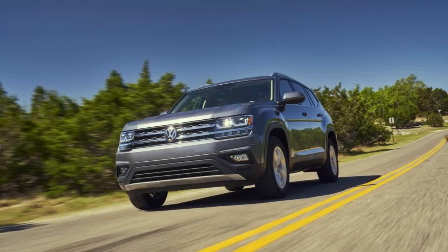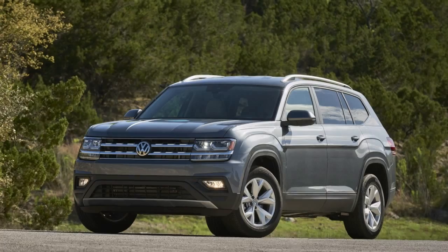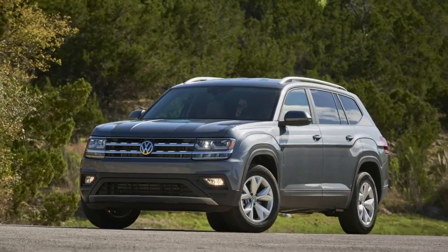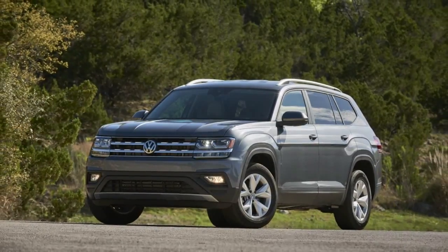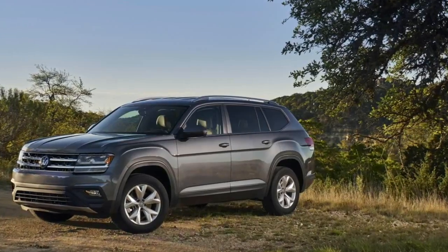Despite having to pay more for a 2018 Volkswagen Atlas, customers won't get any new standard features. So taking some options from the list, such as a four-wheel drive system, panoramic sunroof, or garage door opener, will bump the price even further.